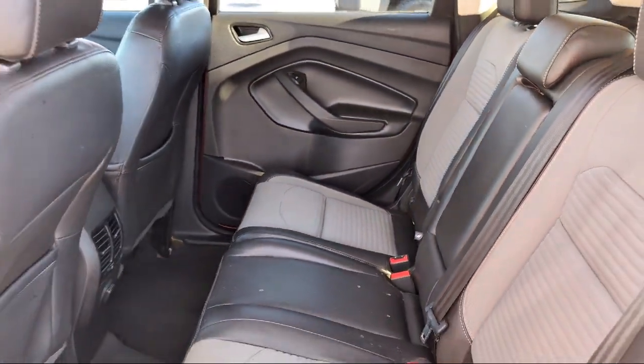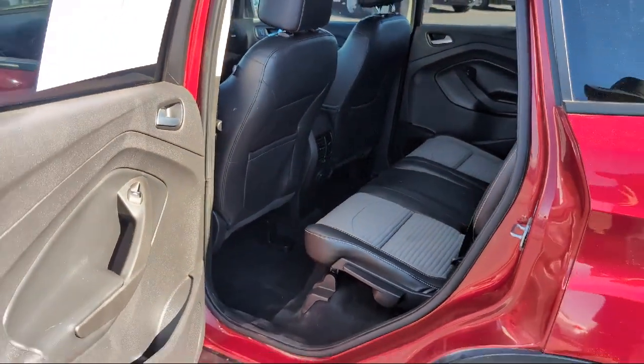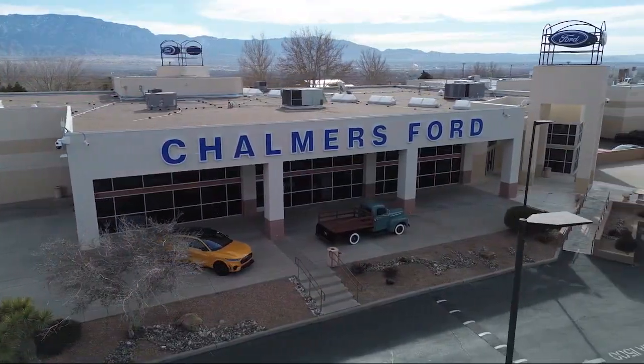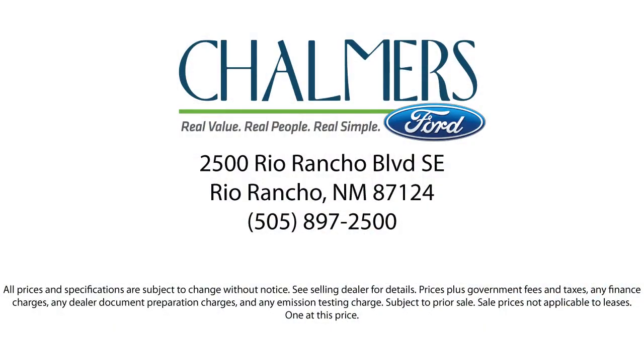Our shoppers feel at ease, worry-free, and extra satisfied with their purchases from us, so come in today and schedule a test drive. We are located at 2500 Rio Rancho Blvd. at Chalmers Ford.